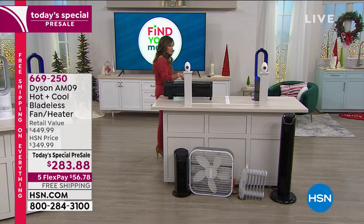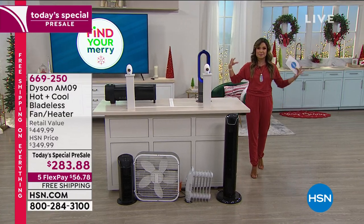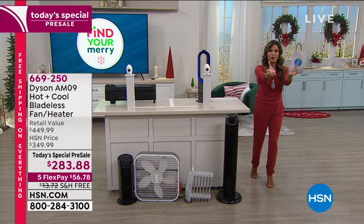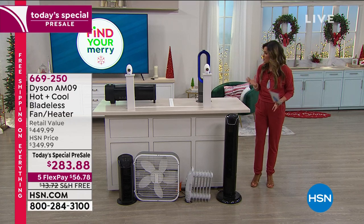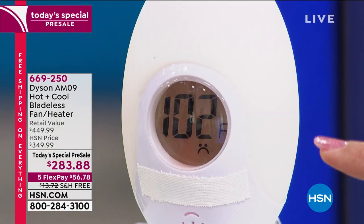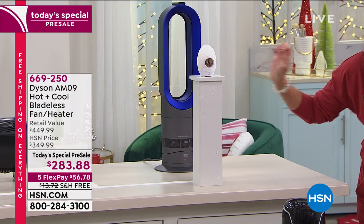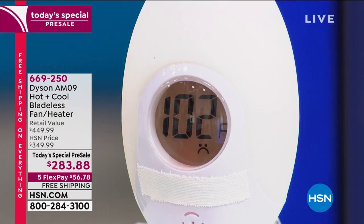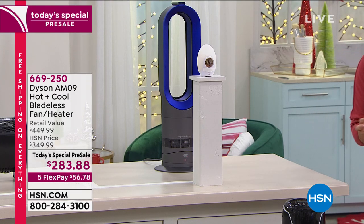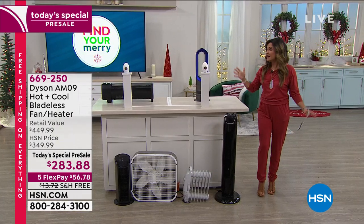Now for our Dyson — same distance away, same temperature setting. The Dyson manipulates the air and blows it out and around to fill the entire room. Look at that temperature gauge: a toasty 102 degrees. Remember, the range is from 33 to 99 degrees Fahrenheit — a huge difference in efficiency.